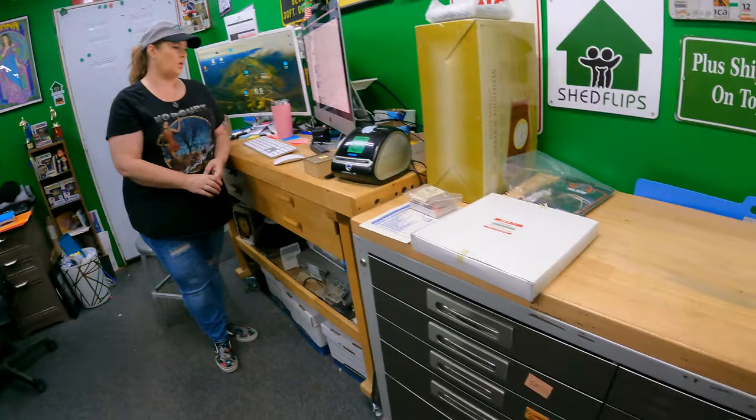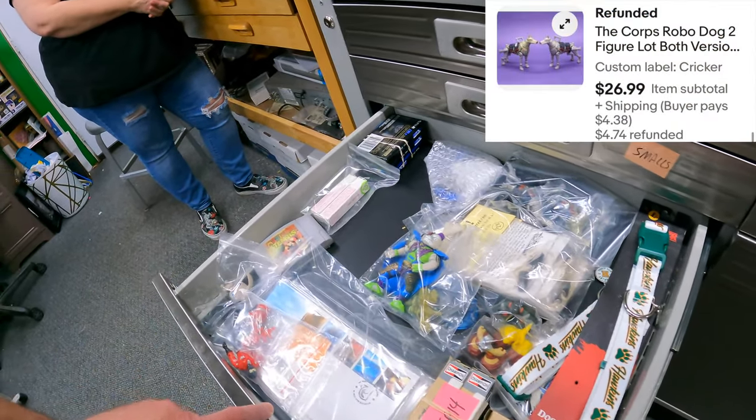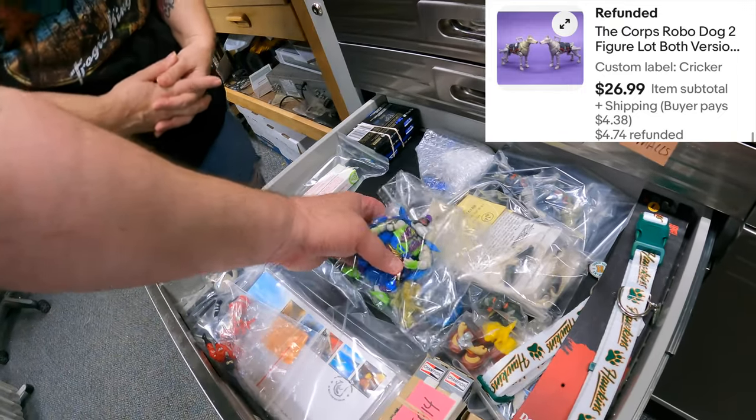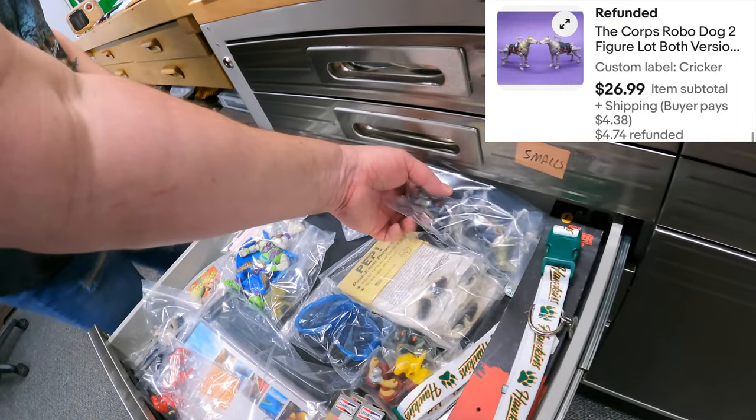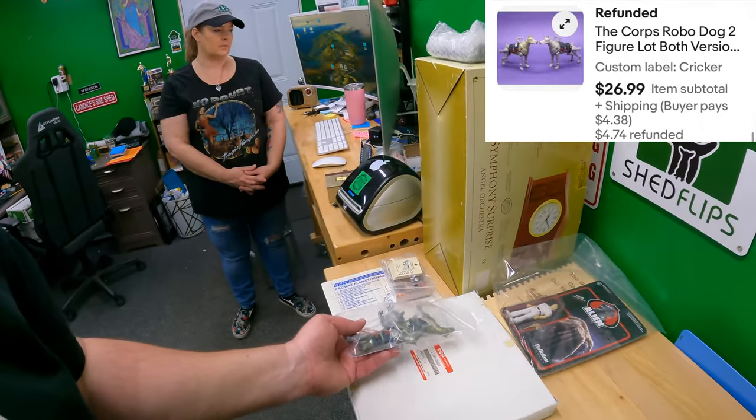In the quicker drawer, the next two items are on the same order. Quicker drawer - Core Robo Dog, two-finger lock. That's all for $26.99. Some of that Core stuff isn't too bad.